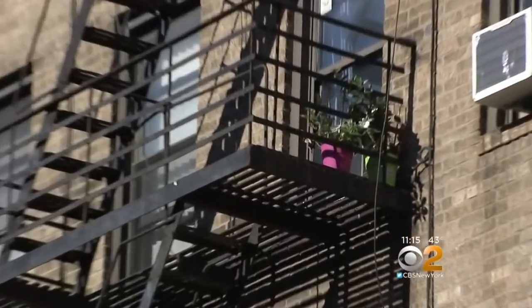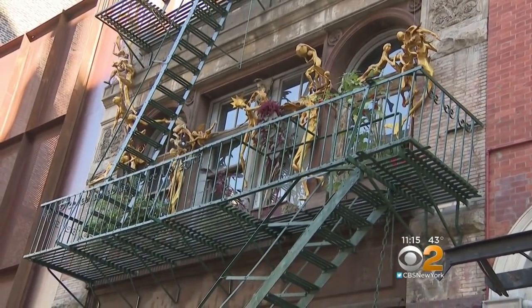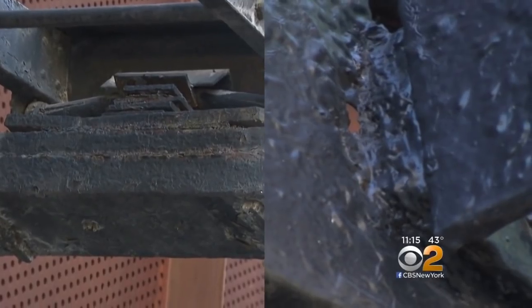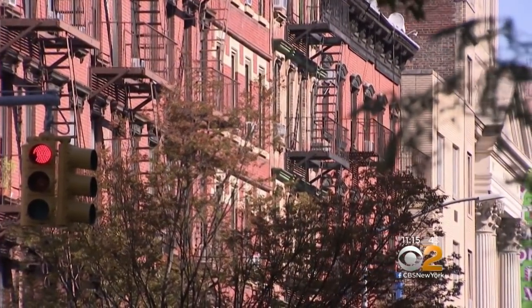That's an obstruction for the firemen to get in, as well as the people to get out. Any obstruction, from flower pots to art installations, can impede a safe escape in an emergency. But even more frightening, the structural integrity of fire escapes — designed to save lives — in some cases has proven deadly.